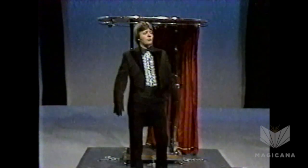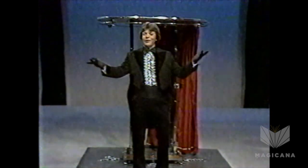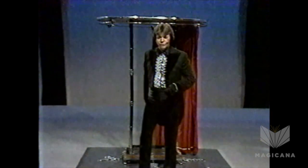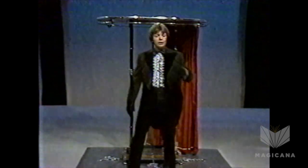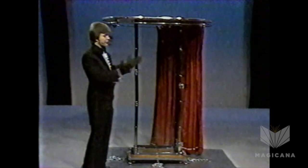Thank you very much, ladies and gentlemen, and welcome back to the Magic Palace. Have we got a finish illusion for you! As a matter of fact, it is right behind me. It's in the form of this four-sided plexiglass cabinet.